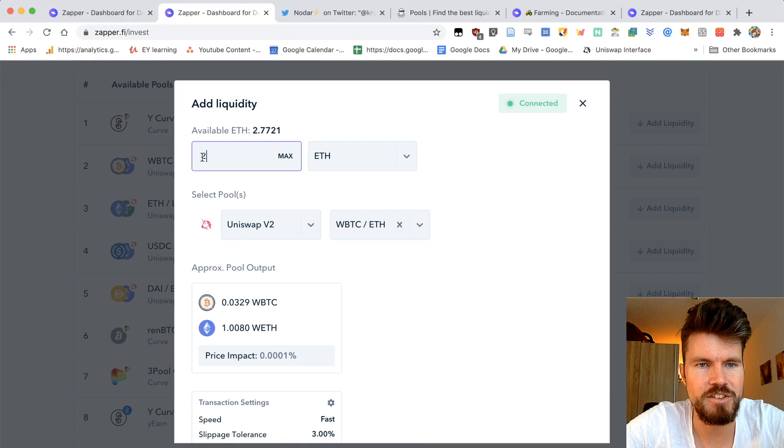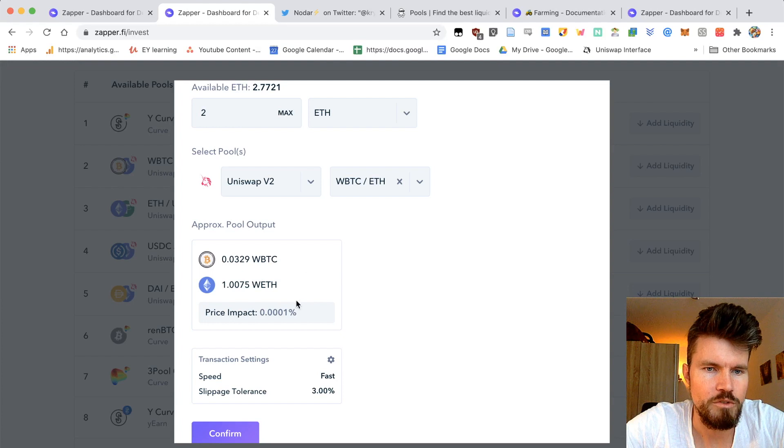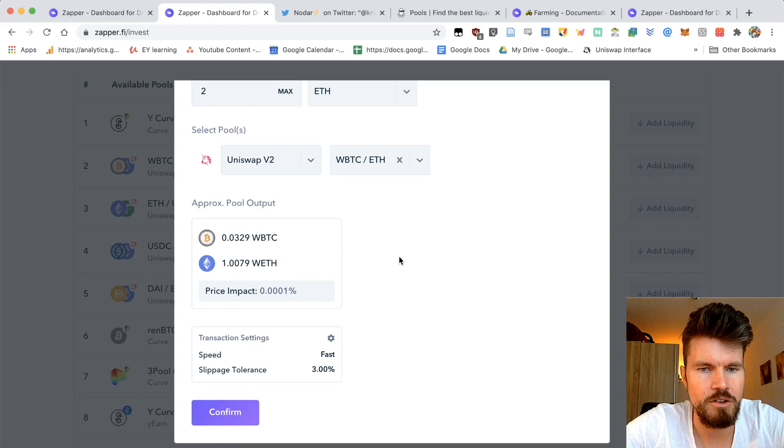I can just type in the amount of ETH I want to add to the liquidity pool — I only have to have ETH, I don't need any of the other tokens. When I'm providing two ETH, it will be divided among both tokens in equal proportions in terms of USD valuation. So here I get 0.0329 Wrapped BTC and 1.0079 Wrapped ETH. I can also see the price impact, which is very low. I can change the transaction settings.